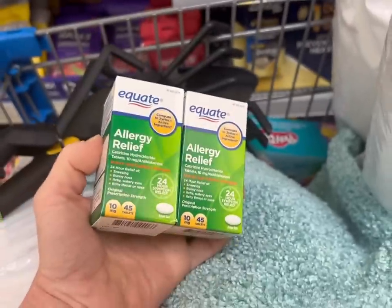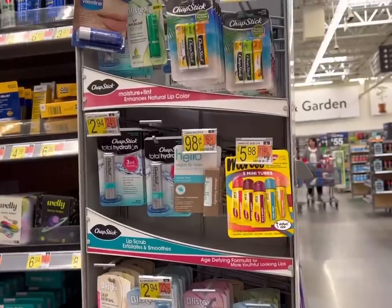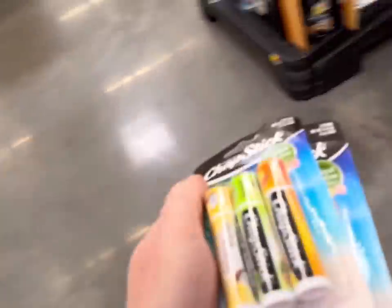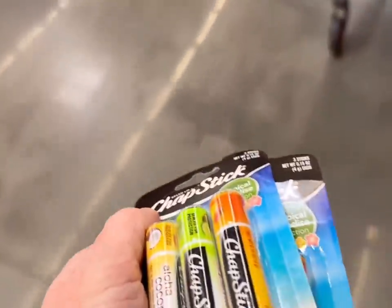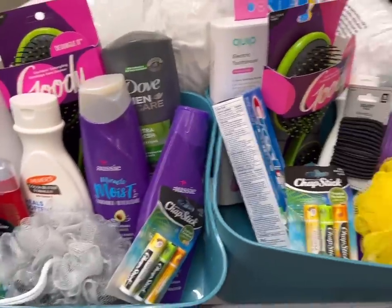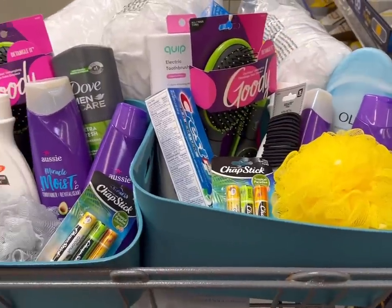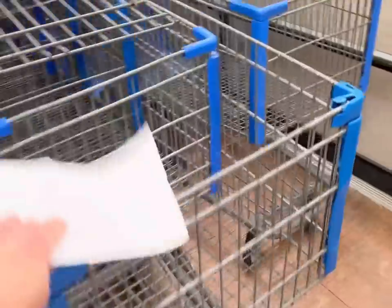I've got to grab allergy medicine because we live in New York and it's allergy season, and chapstick for my care baskets. They look pretty good — this gives them something of their own, their own toiletries just for them when kiddos move into our house. I'm going to leave that cart by customer service and get another cart.